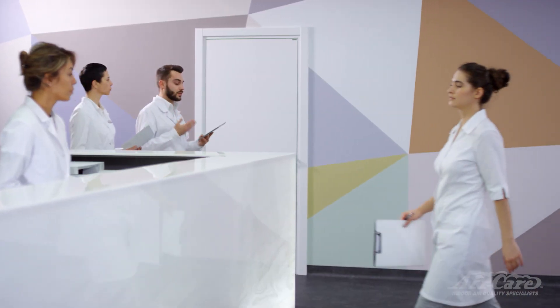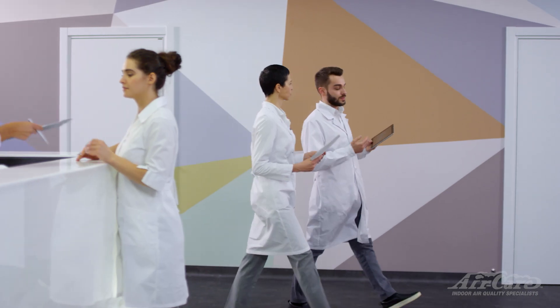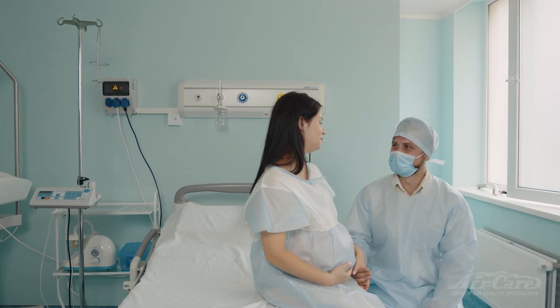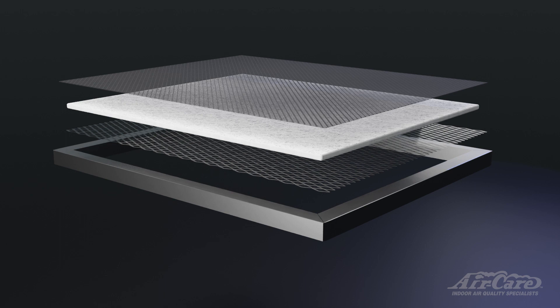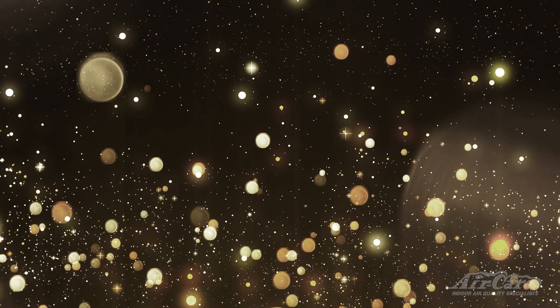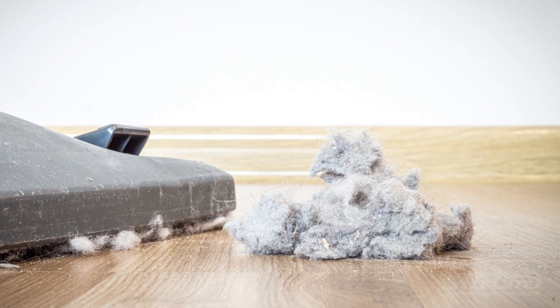One of the key advantages of using HEPA containment carts in healthcare facilities is the improved air quality and infection control they offer. Both carts include a multi-layer pre-filter designed to extend the life of the HEPA filter and improve the overall efficiency of the purification system. The job of the pre-filter is to capture larger particles such as hair, dander, and lint before they can reach the HEPA filter.